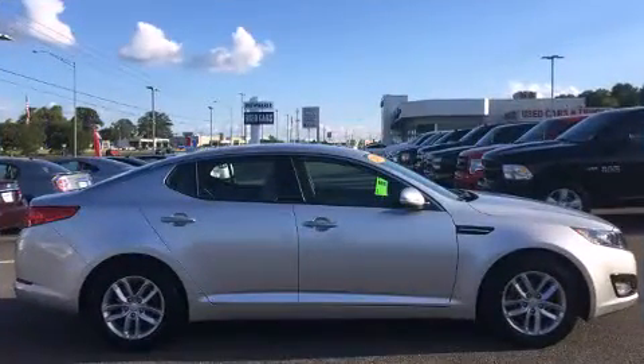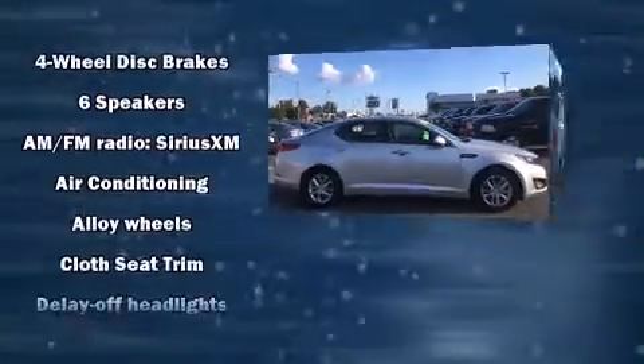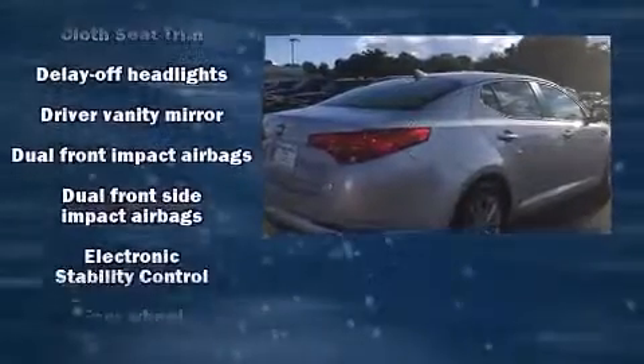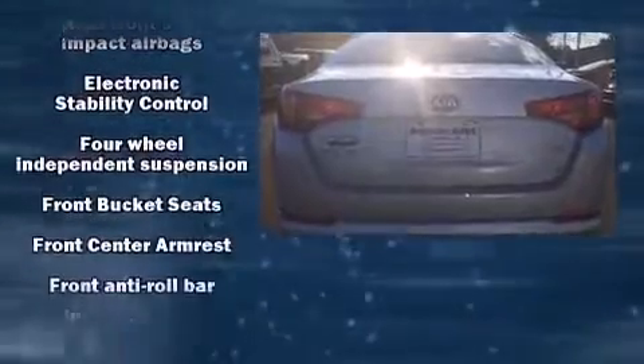This model accommodates five passengers comfortably and provides features such as a tachometer, variably intermittent wipers, a trip computer, front fog lights, remote keyless entry, and power windows.